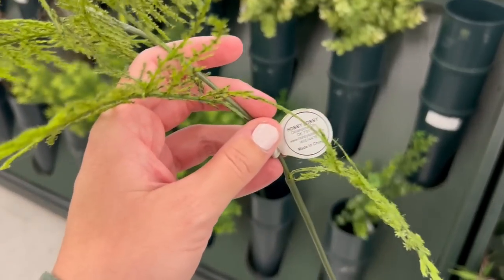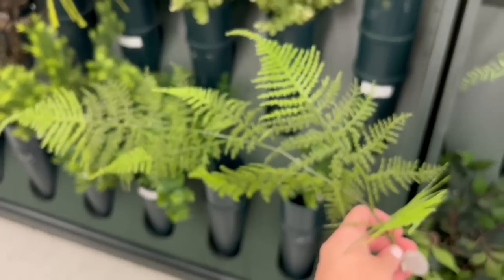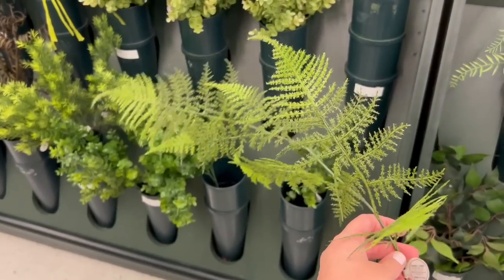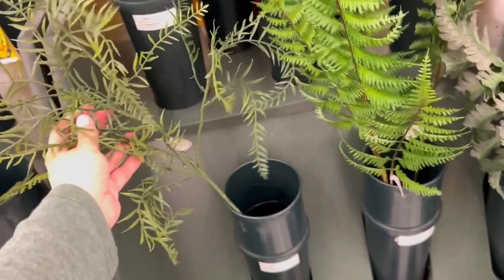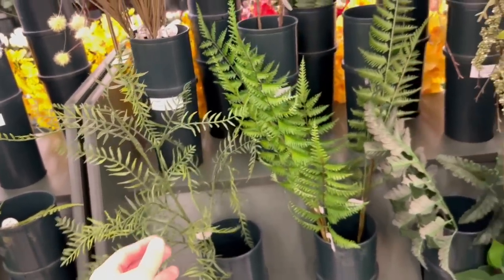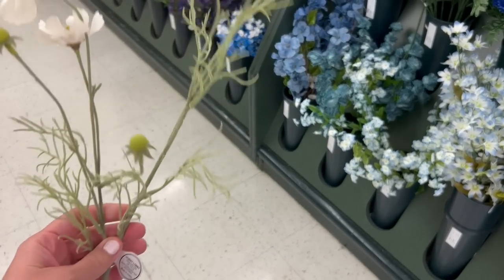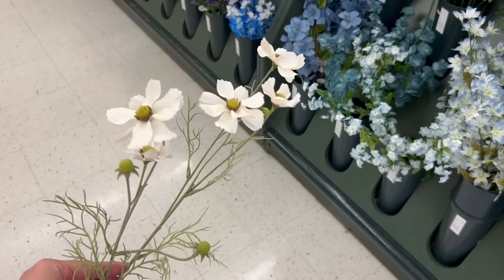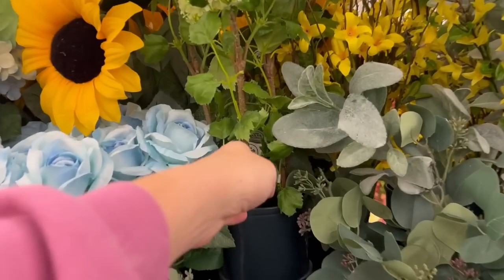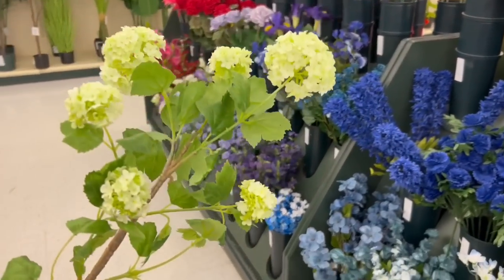Starting out in the floral section, because I feel like switching out florals makes the biggest impact for the lowest amount of money. I really loved this greenery — both of these actually — but they only have one stem of each, same thing with this floral. Every time I go to Hobby Lobby, I look for this flower and they always only have one stem, so it must be really popular. If you guys see those at your Hobby Lobby, be sure to grab them because they are so pretty.